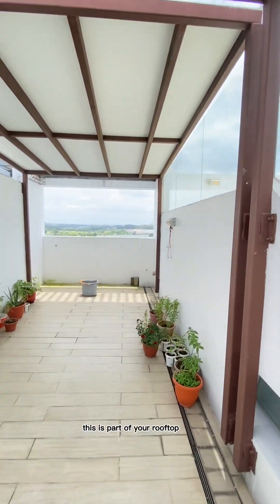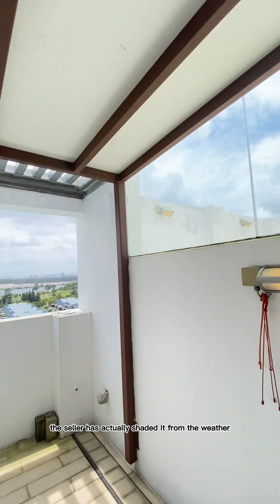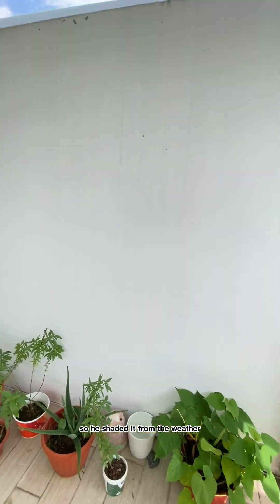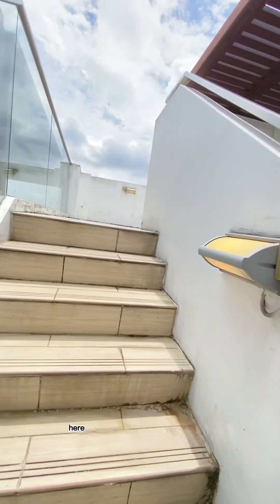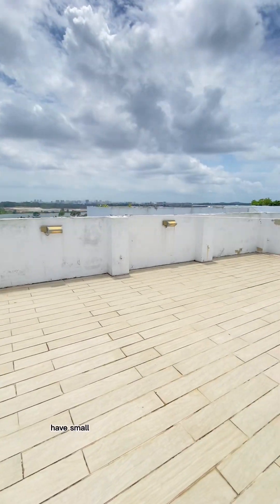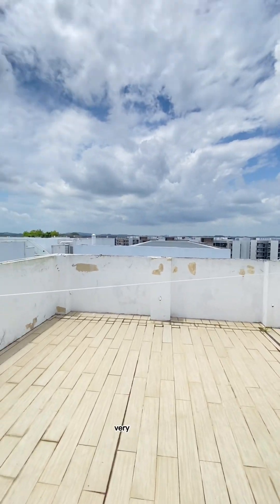This is part of the rooftop area. The seller has actually shaded it from the weather, as he does a lot of potted planting, so he shaded that area. There is also another open area if you want to use it for outdoor purposes. This is the space where you could host small gatherings with your friends, have a barbecue — it's a very nice view up here.